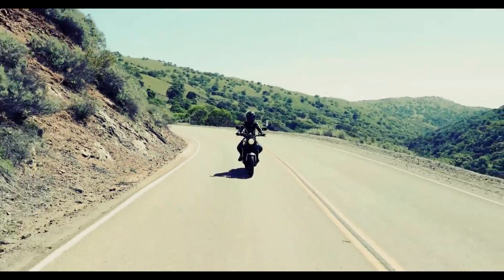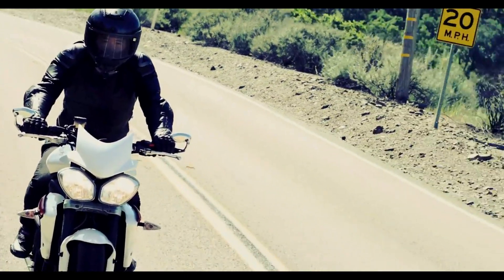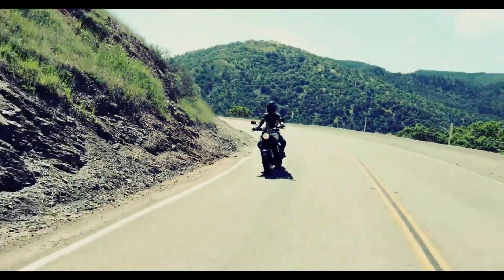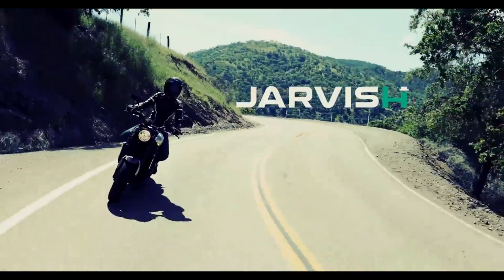Our state-of-the-art technology empowers every rider to enjoy the riding experience. And don't deny it — this is your dream helmet. Pre-order now.